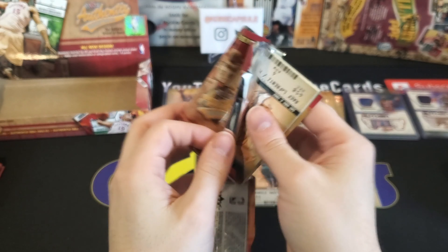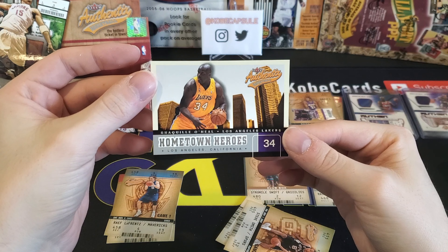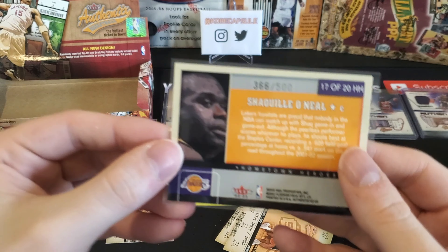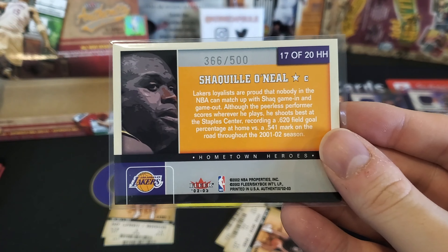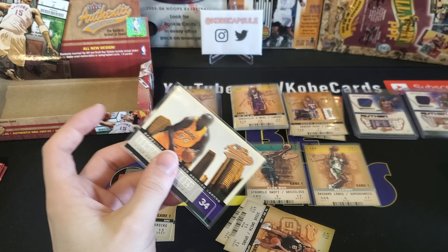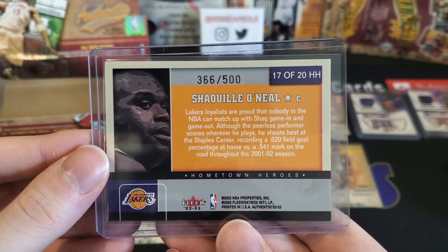All right, last pack in this stack. Rafe LaFrentz, Damon Stoudemire. Hometown Heroes to 500 — Shaquille O'Neal! Boom, this is a good one. This is a silver, because they have an unnumbered version of this, but right here you will see 366 of 500. That is insane. And best of all, this is actually a 20-card set, and this is the third best card you can get in it — literally after Jordan and Kobe is this Shaq right here. Hometown hero of Los Angeles, California. Love it.